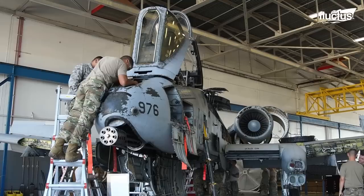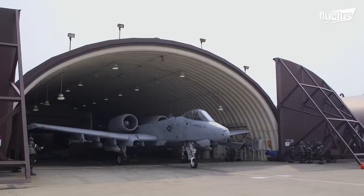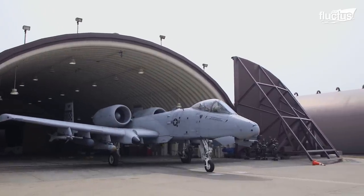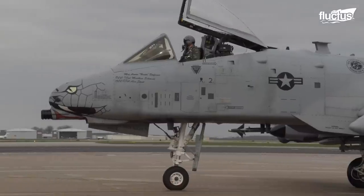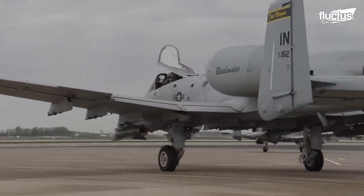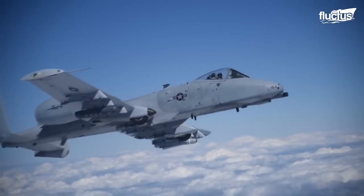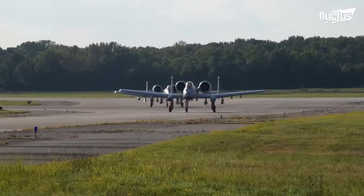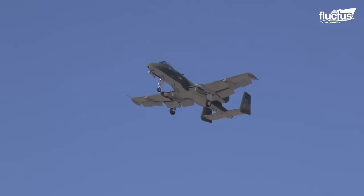Despite rising maintenance costs as they age, they continue to be an important part of the U.S. Air Force fleet. This is because the A-10 is unmatched in carrying out its mission, provides an invaluable capability to protect American service members on the ground, and can still fly even with damage. In fact, the Air Force has invested several million dollars in modernizing the electronic systems that keep various functions running efficiently.